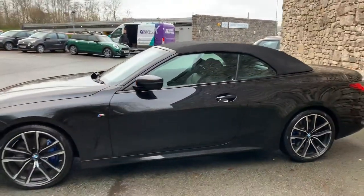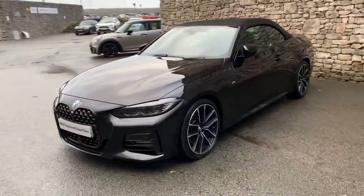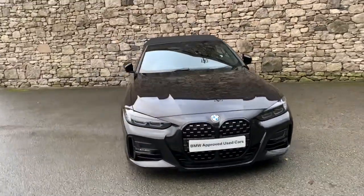This car is currently for sale here at Lloyd BMW South Lakes. If it's of any interest, give us a shout — we can arrange a test drive or finance figures. Hope you enjoyed the video, bye for now.